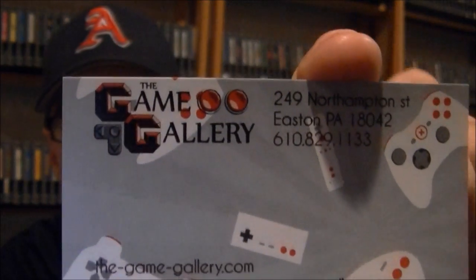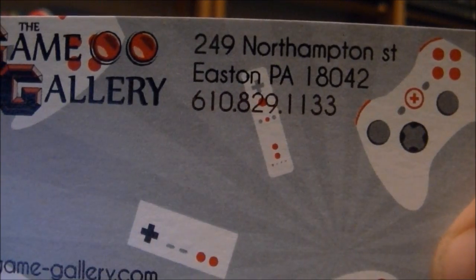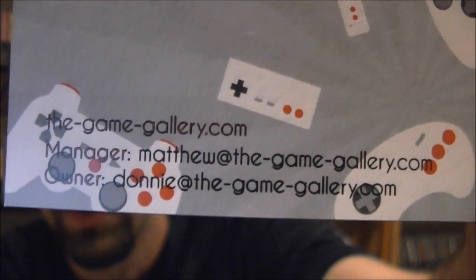Here we are back in the game room, back from Easton, Pennsylvania. I did pick up a business card, just like I do with all the other stores I visit. If you guys want to write down the information, feel free. It's the Game Gallery, and if you look right here, they've got the address on Northampton Street in Easton, Pennsylvania, their phone number, their website, their email address — all that kind of good stuff. Yeah, the Game Gallery in Easton, PA.